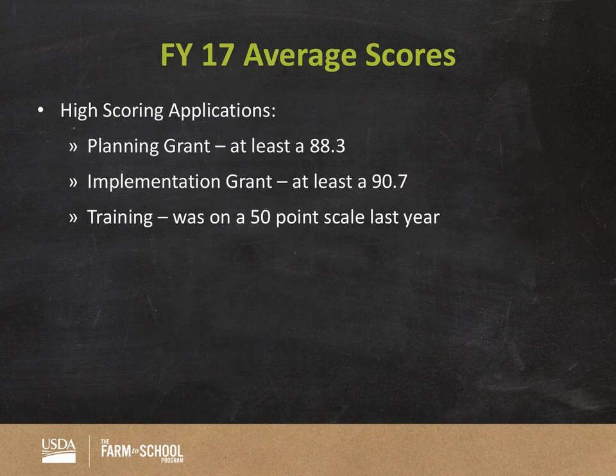One thing we wanted to share this year — and this information has been shared with reviewers as well — is what counts as a high-scoring application. Sometimes folks want to gauge: if at the end of scoring my application I gave it a 75, is that good or bad? Do most people get 75? So we wanted to provide some stats from FY17 to give you a sense of what was designated as a high-scoring application.